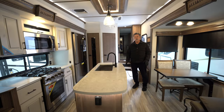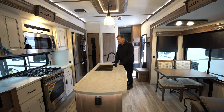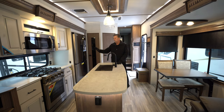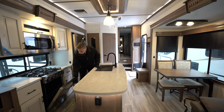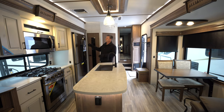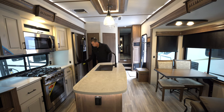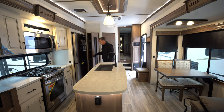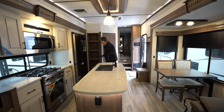Now we're inside the 370 FB, and it's beautiful in here. It's got solid surface countertops throughout — on the island, on the countertops, in the bath, in the bedroom. It's got a beautiful residential stove and oven, all propane. It's got a 12-volt, 110 fridge that's residential size as well, with a huge freezer component. There's a really handy storage closet here that lights up automatically — plenty of storage there for your canned goods.